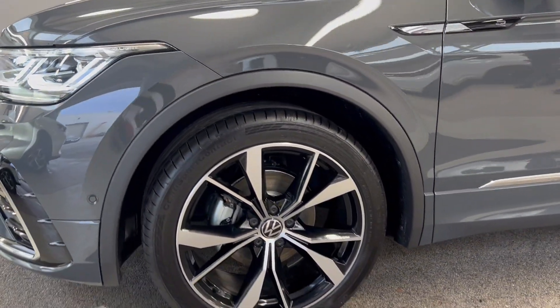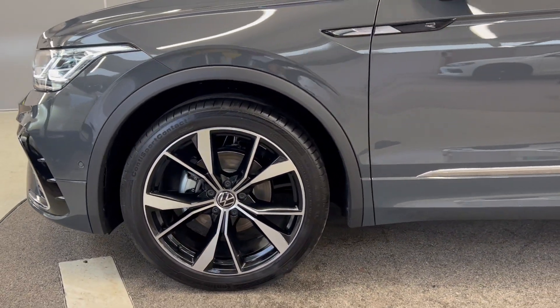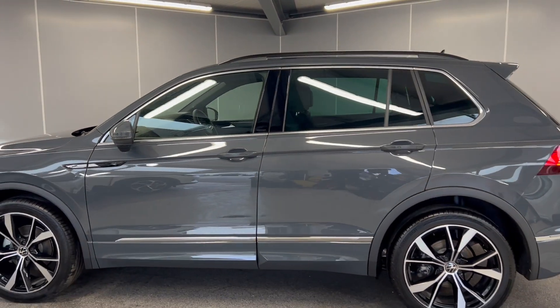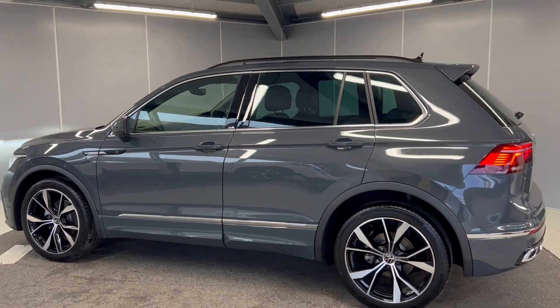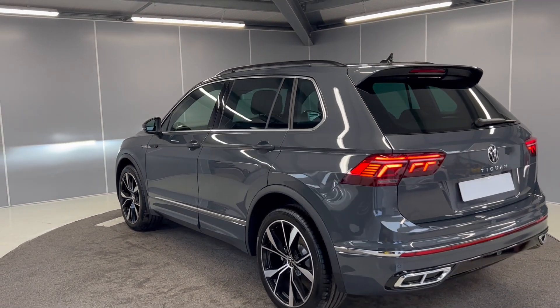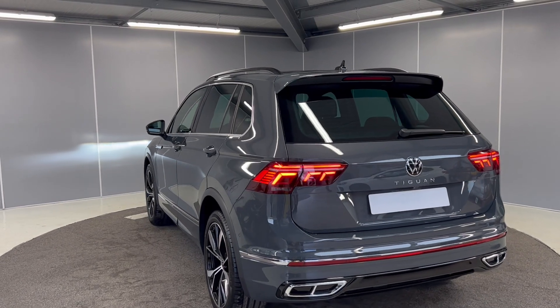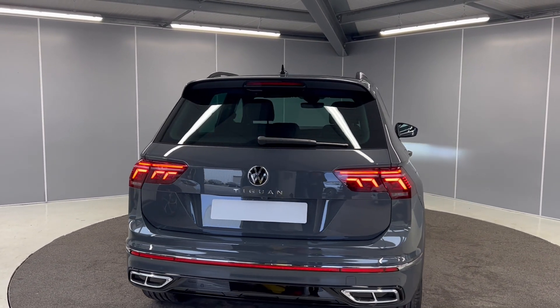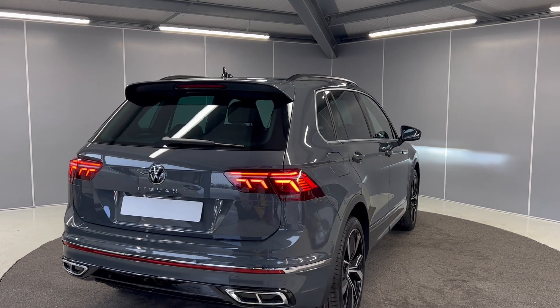You've got the 20 inch Masano diamond cut black and silver alloy wheels. You do have the R-Line badge on the side. You've got keyless entry as well as contrasting silver roof rails. You've got rear privacy glass, dynamic LED taillights with the sweeping indicator, rear parking sensors and camera, and an automatic tailgate.